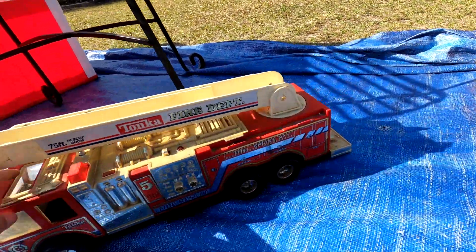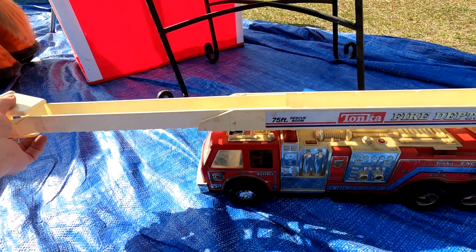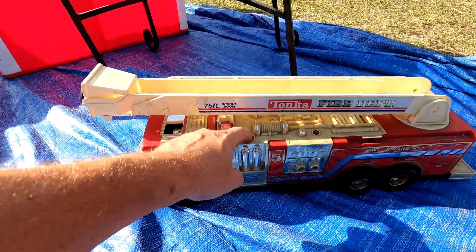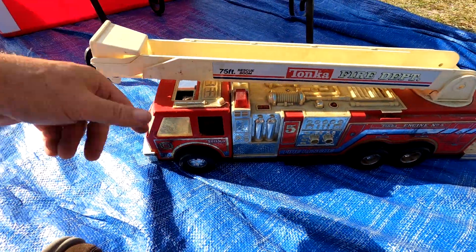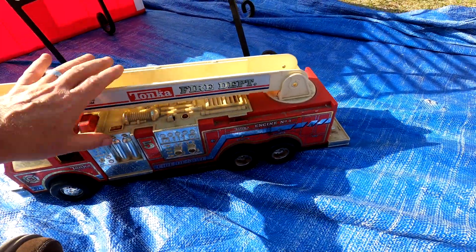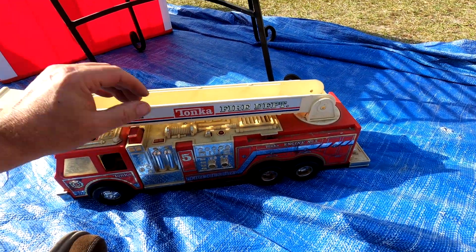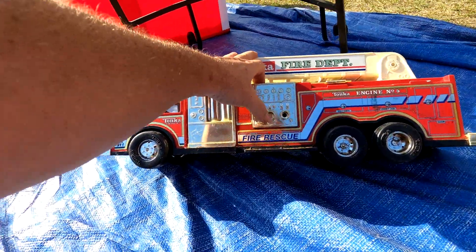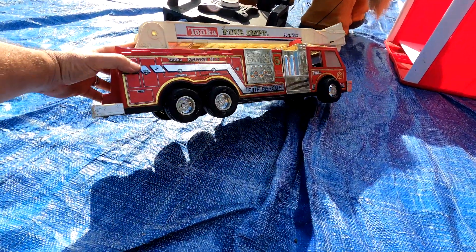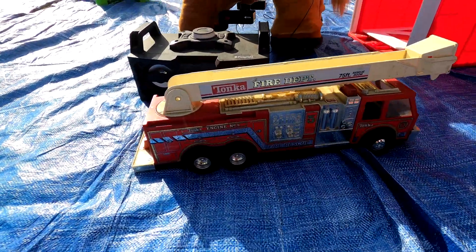Then we've got this fire truck — I've had this exact same fire truck before. It's supposed to make noise and siren sounds when you push the lights. There's a way to change the batteries; I've seen it online. I think we sold the last one at the flea market for 15 to 20 bucks. I'll clean this one up. It's a Tonka but it is plastic, so maybe not as valuable as the metal ones.